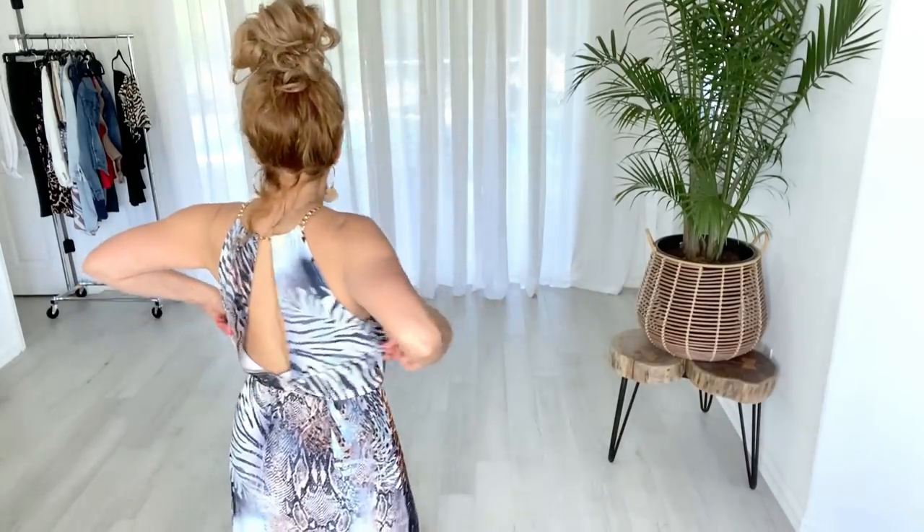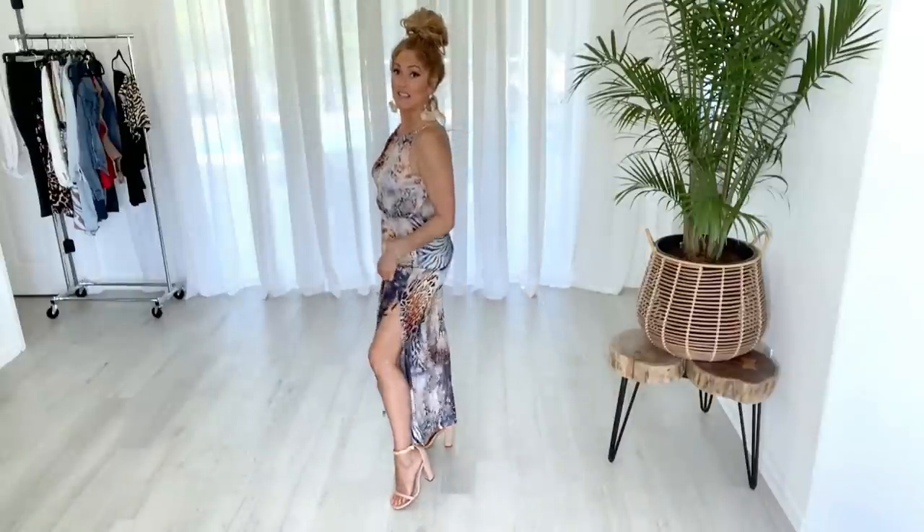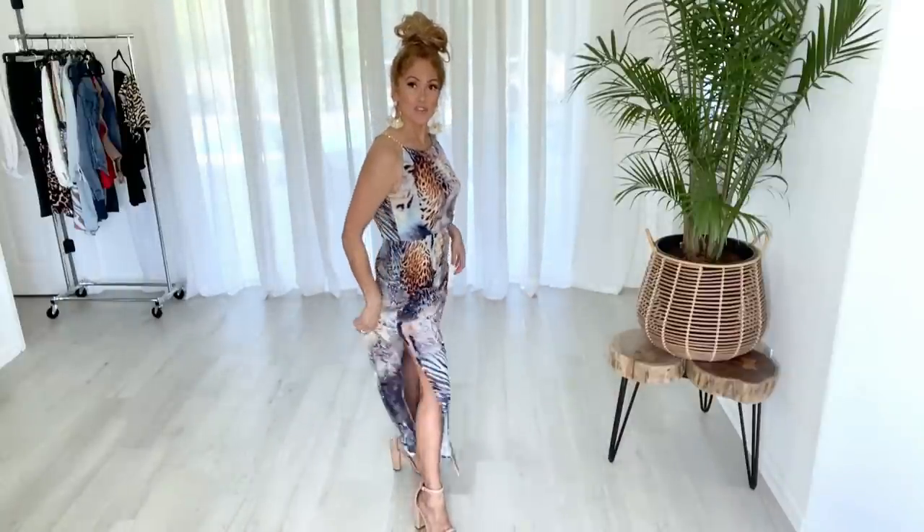You cannot wear a bra with this unless you want it to show, because the back is completely open. If you're wearing a strapless bra, the strap is going to show — which really isn't a huge deal. What I'm doing is wearing boob tape to hold things up just a little bit. If you're perkier you don't have to worry about a bra at all. You cannot see through this at all, and on both sides it has a slit.